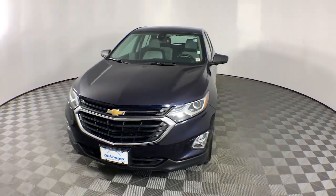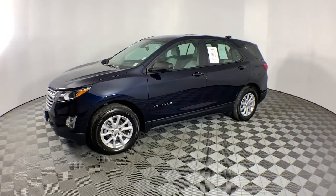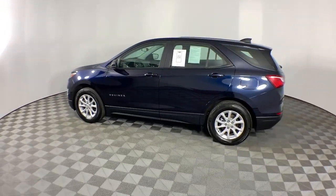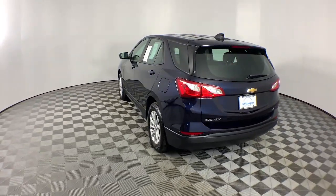You'll have love at first sight with the 2020 Chevrolet Equinox. With less than 40,000 miles on the odometer, this vehicle stands out from the rest. The Chevrolet Equinox — the small SUV with a big spirit of adventure.